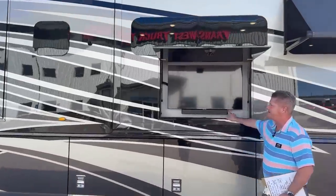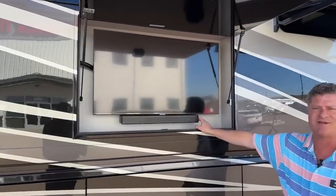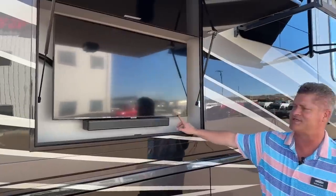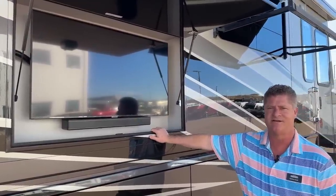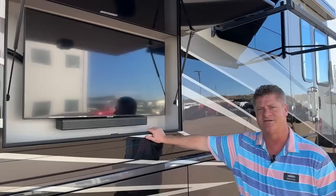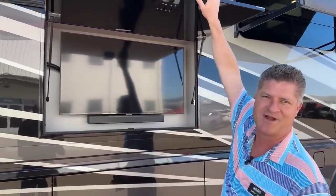You have a Samsung TV outside. You also have a sound bar. The nice thing about the sound bar is you don't necessarily have to use the TV — you can actually pair it with the sound bar and play music outside, especially if you're tailgating or hanging out with friends without having to distract them with the TV.